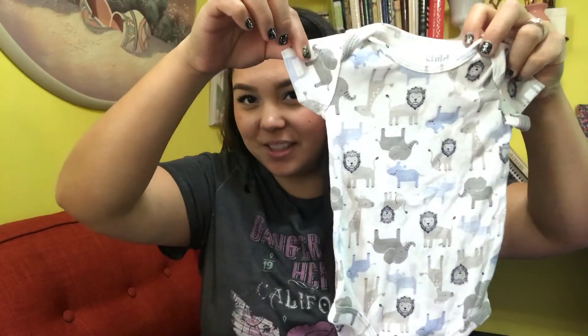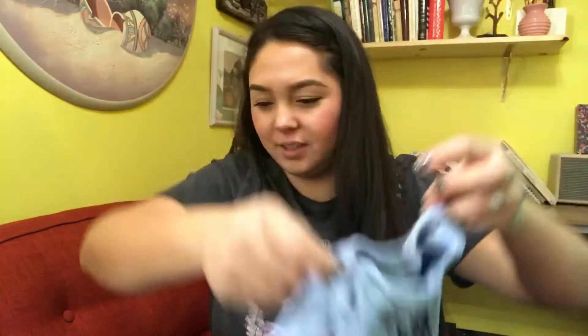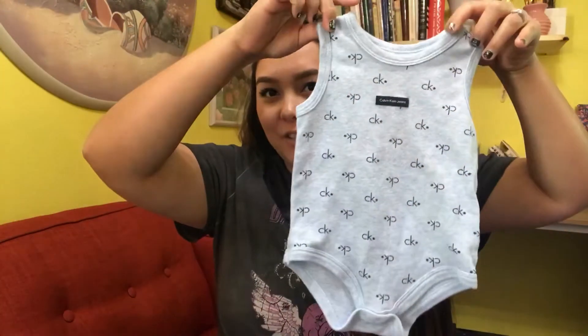This onesie is super cute — it's three months, and this one is also three months. It says 'New to the Crew.' All of these are in really great condition. You can find a lot of baby clothes at thrift stores, but before I check out I review everything in my cart to make sure it's in good condition and that I actually want it — I'd hate to get home with something that's too used, has stains, or has holes.